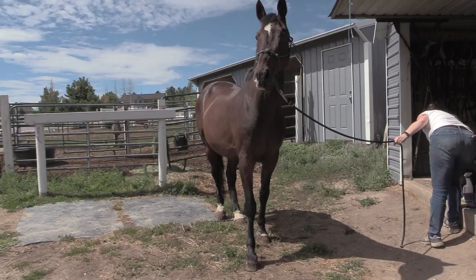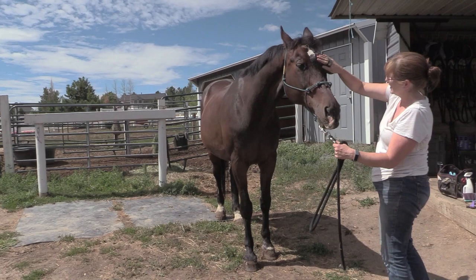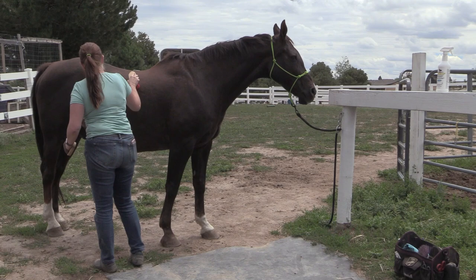I have all these different fly sprays to try out on my horses and I'm trying to keep everything the same — whether it's grooming or turning out — so I can have as much of a similar comparison as possible to test all the different fly sprays.